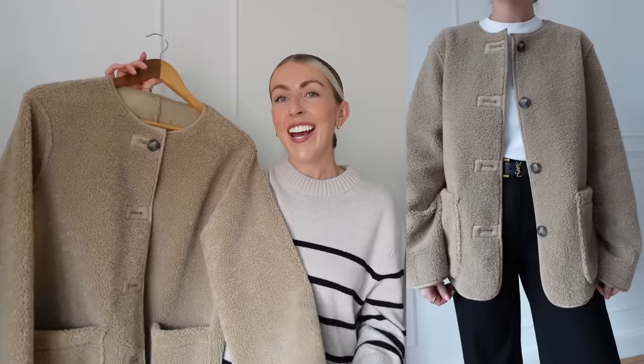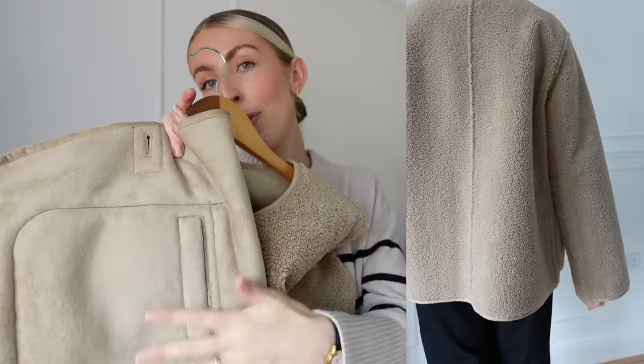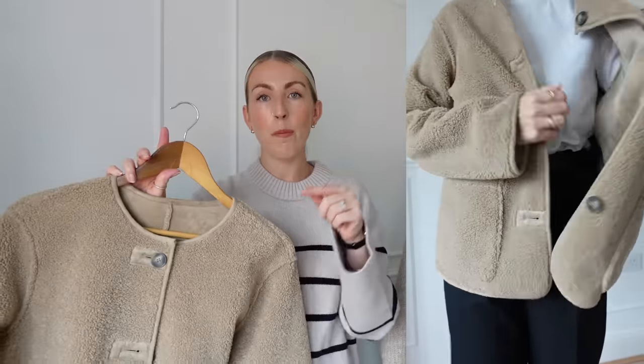Another amazing find from Marks & Spencer — this jacket is reversible. On the other side it has a gorgeous suede fabric, so it's basically two jackets in one. It's from Pauna, which I believe is one of the M&S brands. I'd say it's true to size. It's super soft and cozy in a really nice shade of beige — not too brown, not too tan. Some camel tones have an orange undertone that doesn't sit well on my skin, but I love this one and can't wait to wear it.